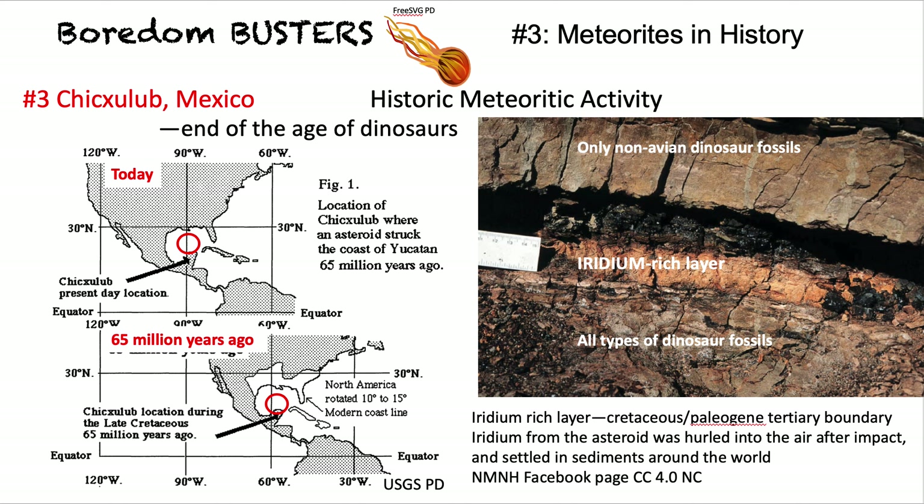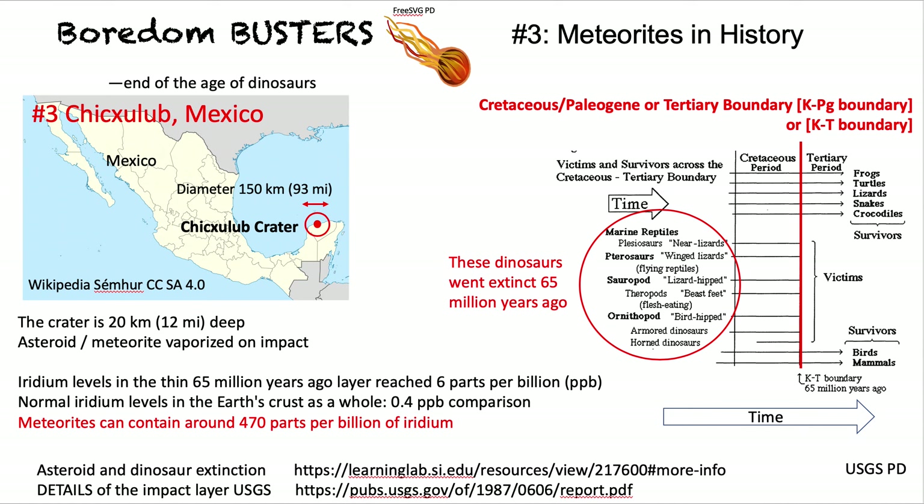There are dinosaur fossils below that iridium layer, and above it only avian dinosaur fossils — no other types of dinosaur fossils survive. You can see examples of the dinosaurs that went extinct and the animals that didn't go through the extinction event. Meteorites contain nearly 500 times more iridium than you would expect to find on Earth, making this age of meteorite strike particularly significant.